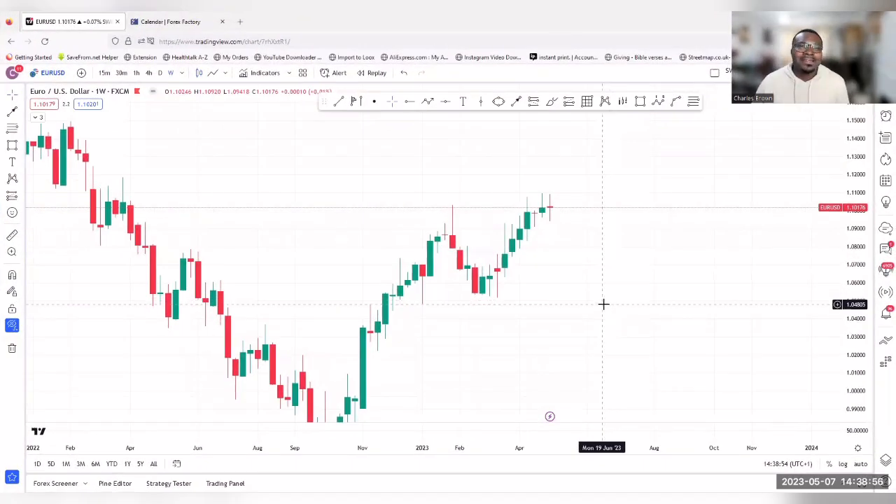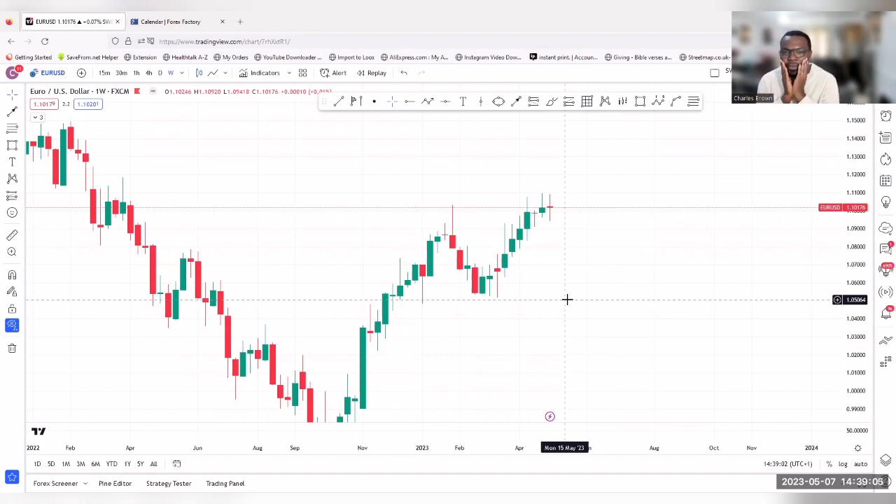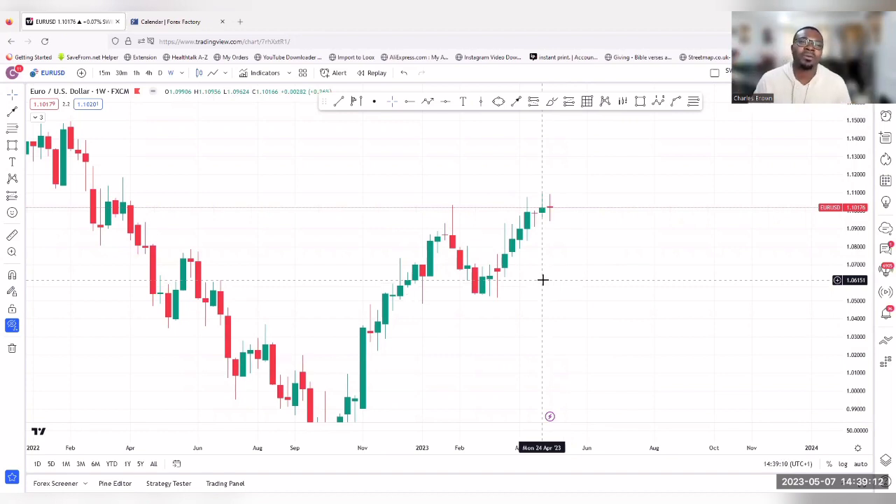This is Trader Sabran with the EURUSD forecast for the week — Week 19. If you are joining us for the first time, hit the subscribe button and hit the like button. You don't want to miss any of these weekly videos; they're going to change your trading. I also just did a video on GBPUSD, so if you trade that pair, go watch it as well.